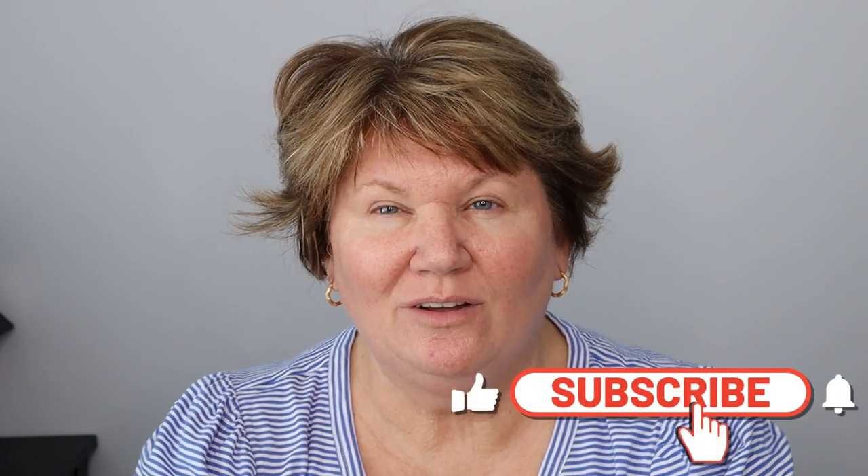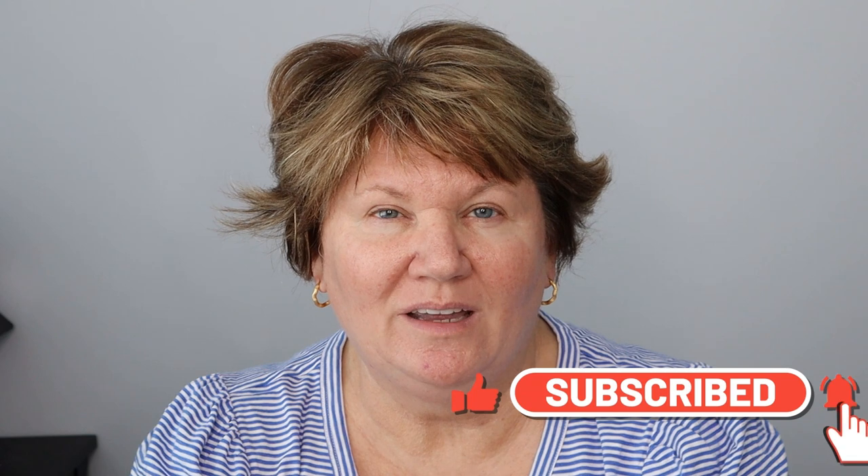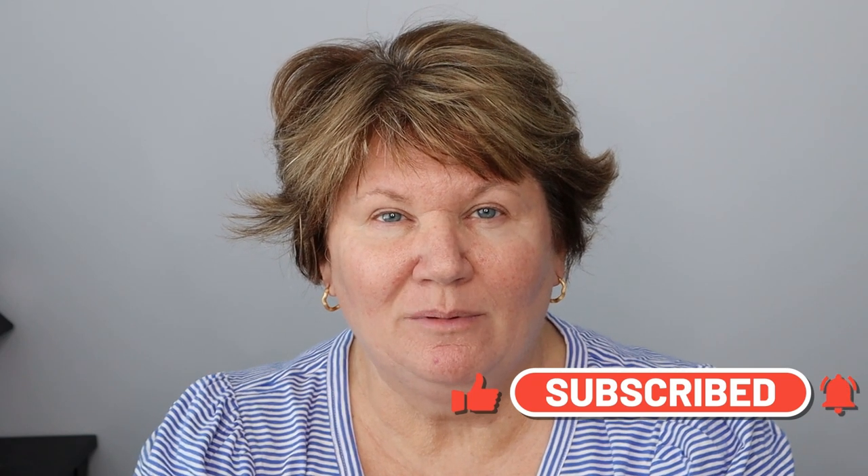Hi ladies! Today I'm recreating a makeup look that you have seen me wearing in my last couple of videos. You said that my makeup looked really nice, natural looking, youthful looking. So today I'm going to show you the exact products I used to create that look - this has become my easy everyday makeup go-to look. It's super simple, so let's get into it.